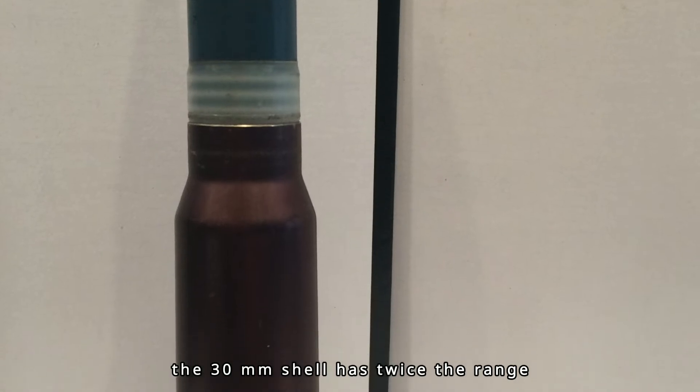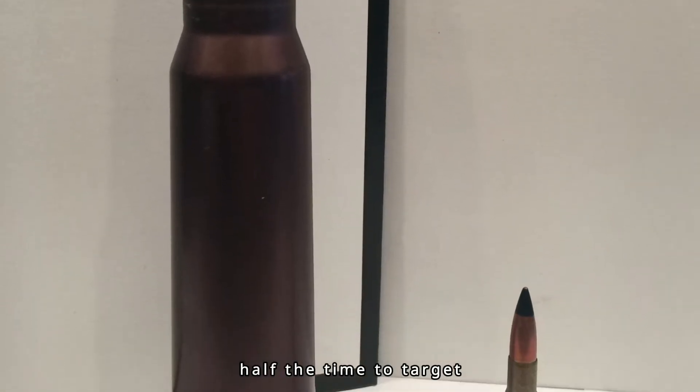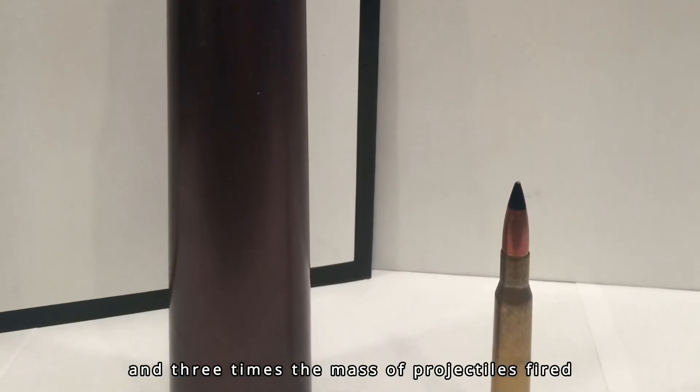The 30mm shell has twice the range, half the time to target, and three times the mass of projectiles fired by guns mounted in comparable close-air support aircraft.